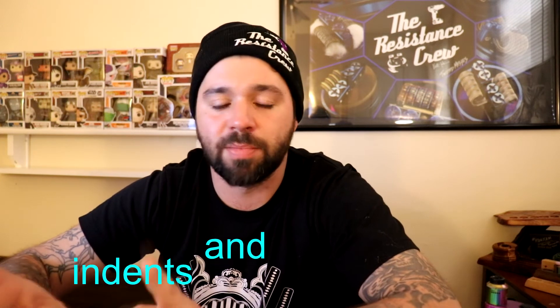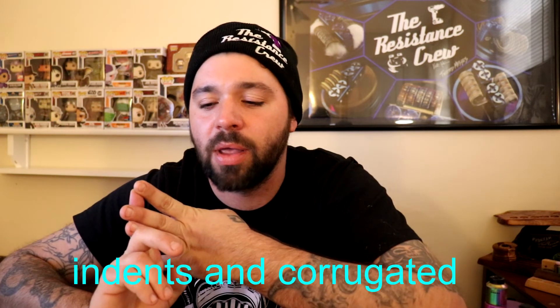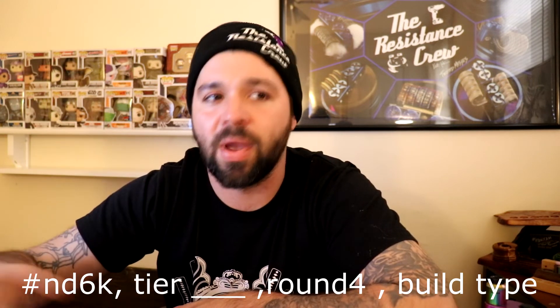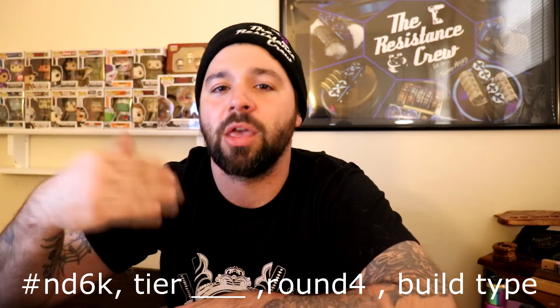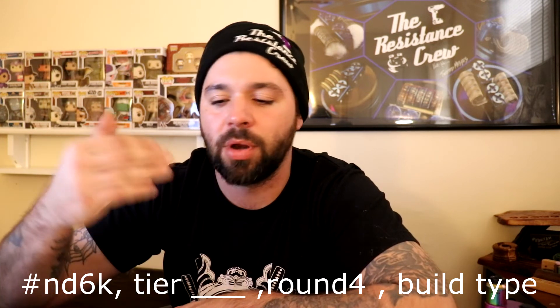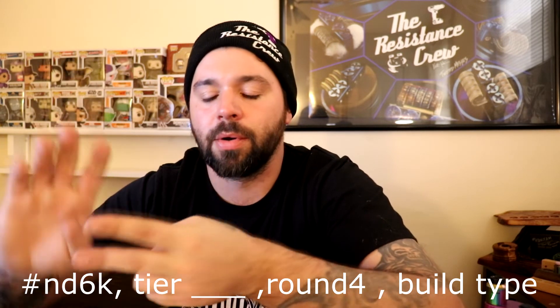Now, what is the next round? Round four will be corrugated and indented coils — just mix those two together. Same rules: either 22, 24, or 25 millimeter RDA. You're going to be judged the same way. Post it up on the hashtag nd6k, include 'round four,' what tier you're in, and also include a coil build that you would like to be done in the next round — just one coil build suggestion.